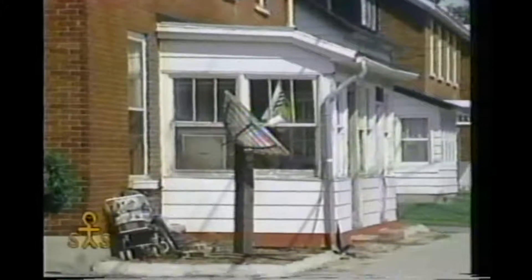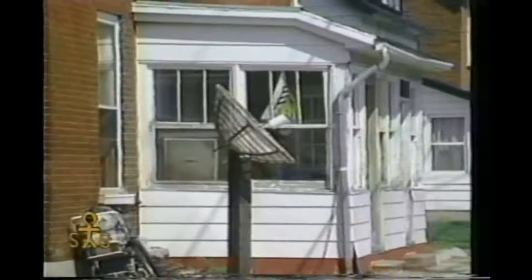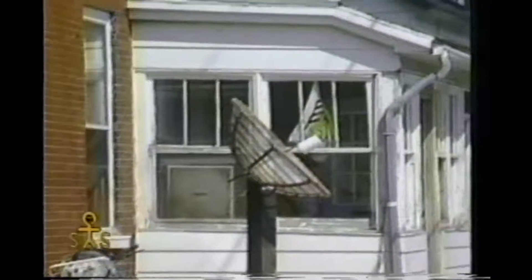So here we are, live ENG in Carleton Place on Franktown Road, and we're witnessing one of today's modern wonders of technology. I don't know what it is, it looks amazing.